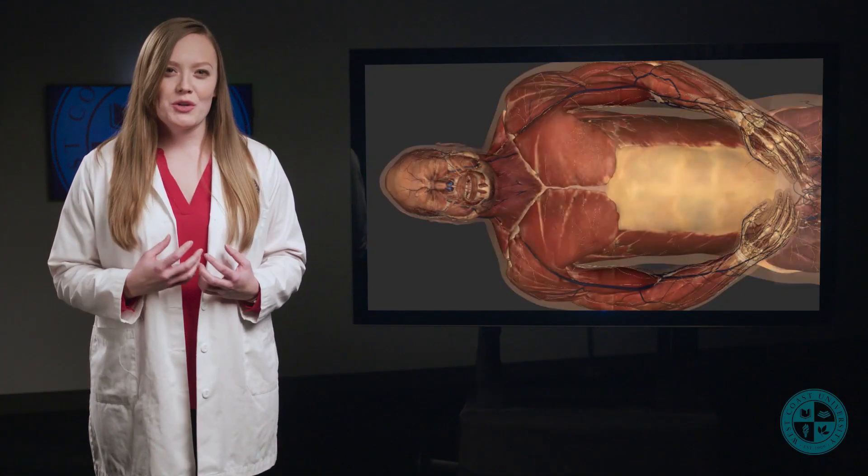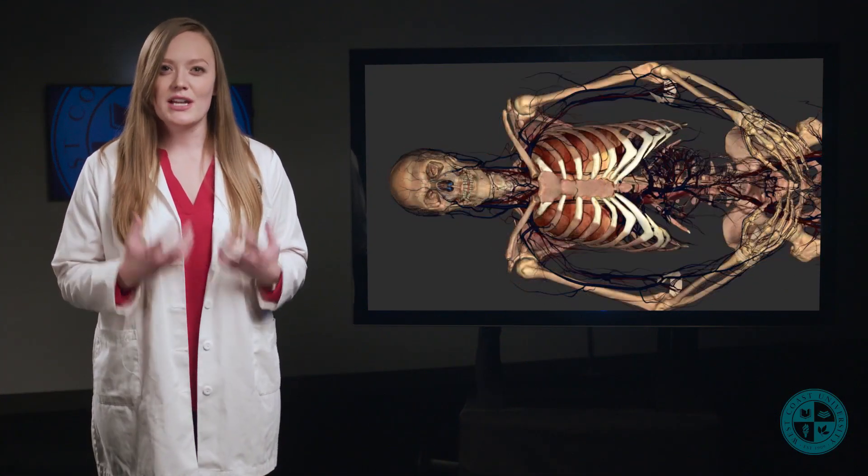Don't get me wrong — the 2D images and 3D models are super important for getting the initial foundational knowledge, and I will use a lot of that media here. But I will also be showing you these cadaveric tissues and organ systems.